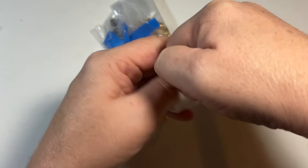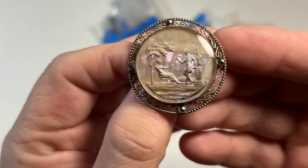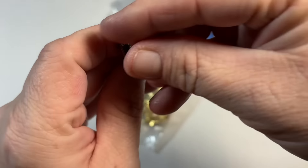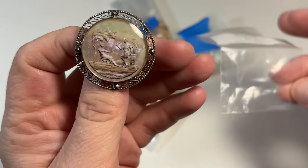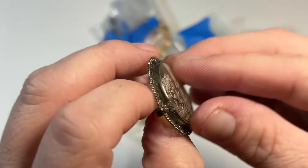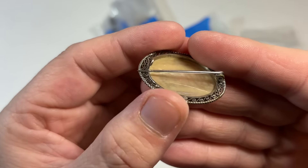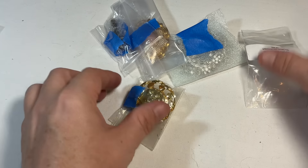Oh, this is pretty. So, is it like a reverse carved? Vintage sterling silver hand carved MOP brooch. So it must be carved underneath, or then a layer put down somewhere — I don't know. That's interesting. That's definitely sterling. That's old. Look at that old hook. Okay, that's a special piece.